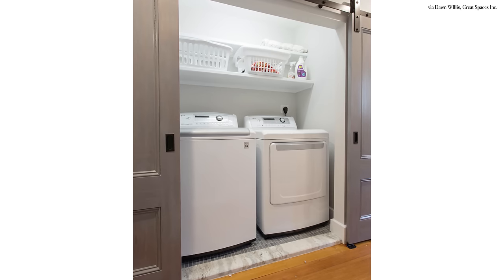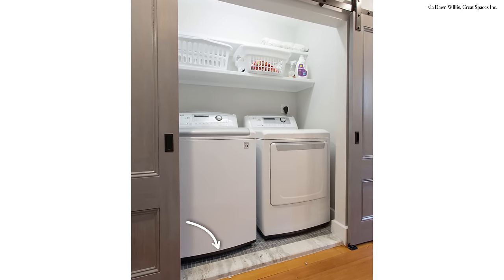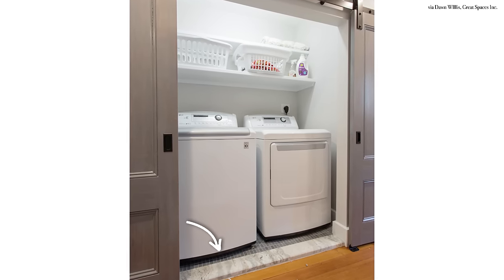If you have an open concept space where the washer and dryer is simply just off to a section, you can also think about removing the current flooring if it's a plank, laminate, or hardwood. Add a strip to transition between the hardwood or laminate and a more durable flooring like tile.